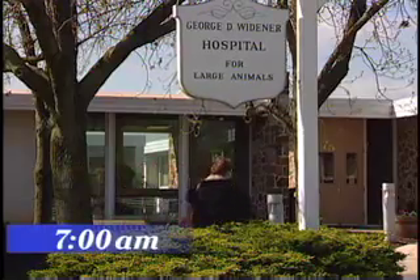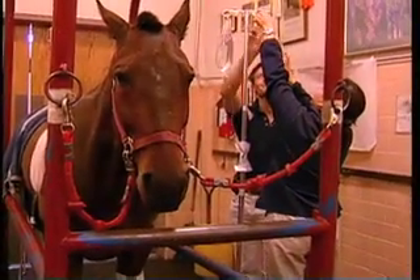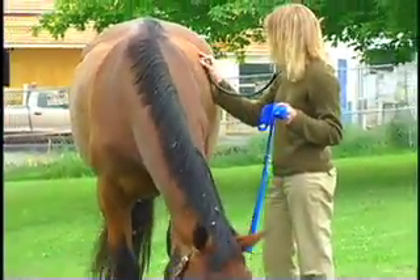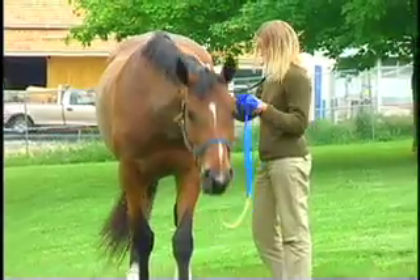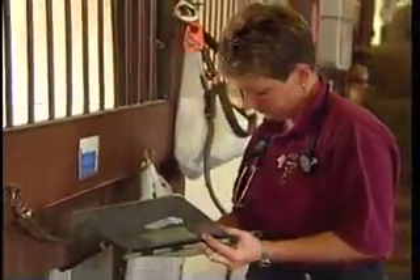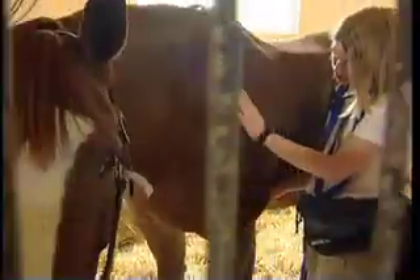7 a.m., back at the George D. Widener Hospital, the morning shift of residents, interns, and support staff are already busy with rounds and chores for the current hospital patients. Each year, approximately 6,000 cases are handled at the hospital, which operates 24 hours a day, every day of the year.